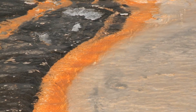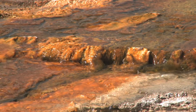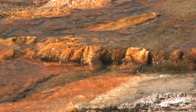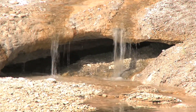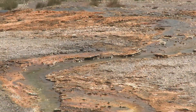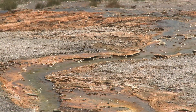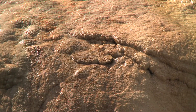When a hot spring overflows, the water makes paths and leaves minerals behind, forming different colors. Sometimes the overflow forms caves. Older hot springs sometimes form mounds of minerals, and some form terraces.